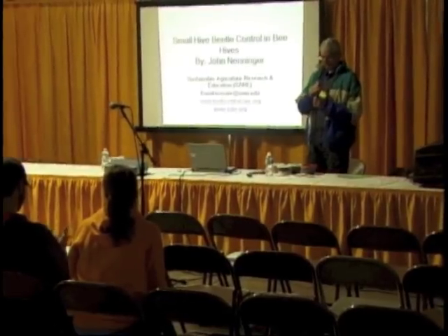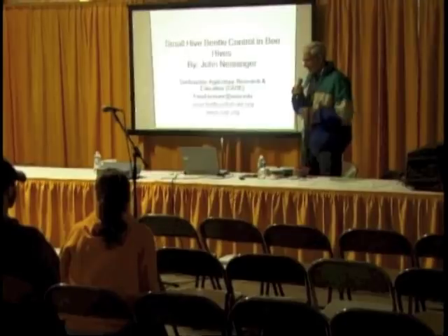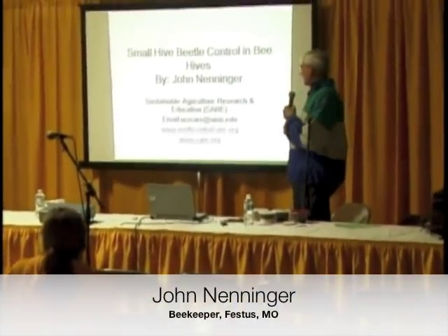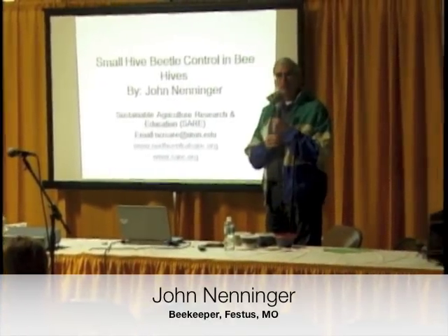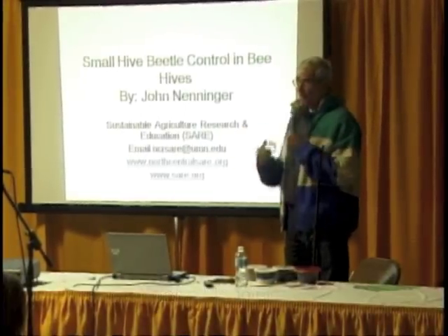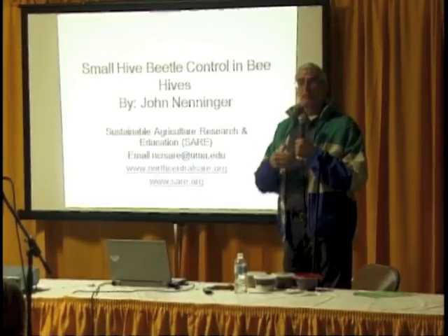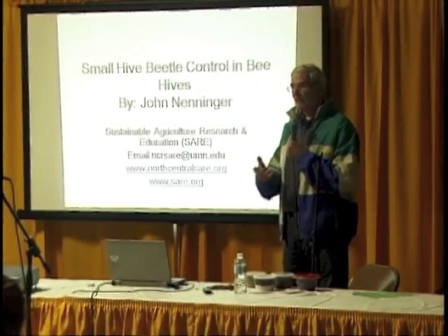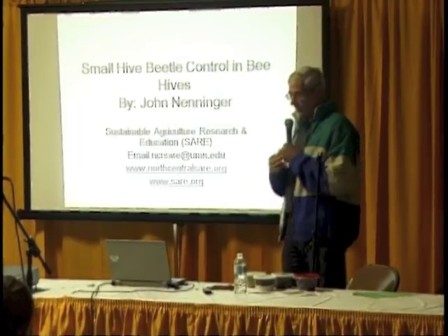Thank you very much. I'm going to remove this thing because I like to walk around and talk. My name is John Neninger, and I got this grant from SARE. If you have any questions, concerns, or comments, you can email them to that email address. The other two email addresses are for people who want more information about the SARE program — how you can come up with an idea, grants, and it's a good source of information.